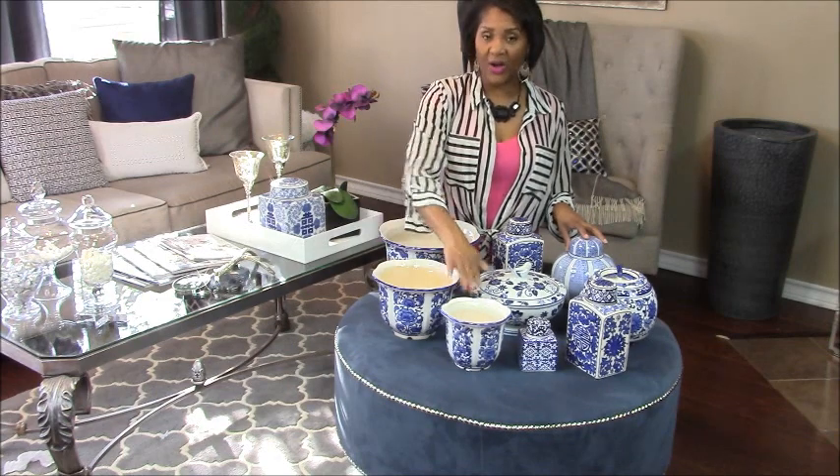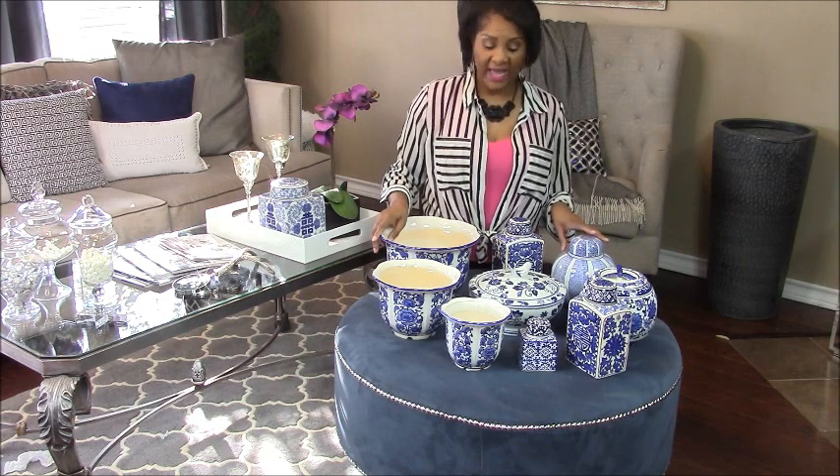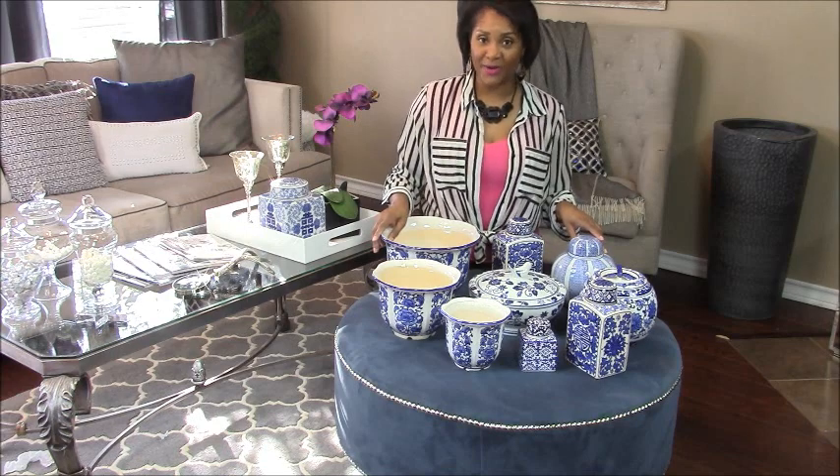The planner set comes in large, medium, and small. I'm going to place it outside on my deck and fill it with beautiful flowers and herbs. The rest of my blue and white collection I'm going to showcase as a collection in my home.